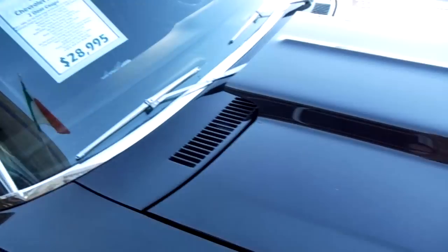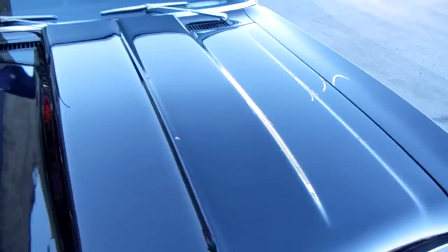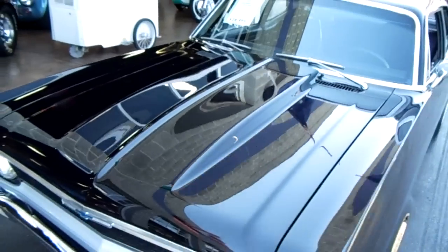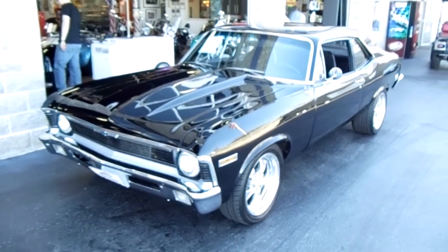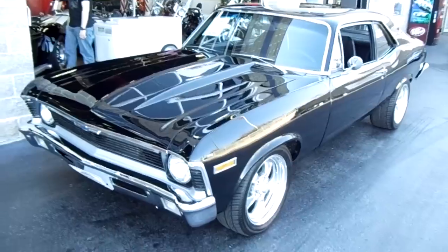Trust me, this thing is quick — he had it out on the road and it was sweet. Very cool. There's a friend of ours who really loves Novas so I had to show you that one. Anyway, we're gonna keep looking around and see what else we've got — I'll see you later, bye.